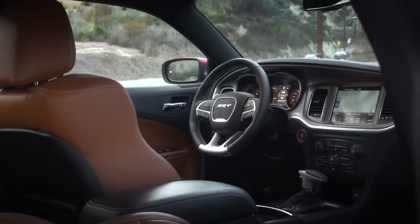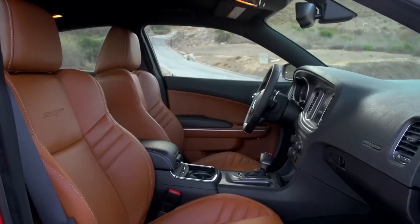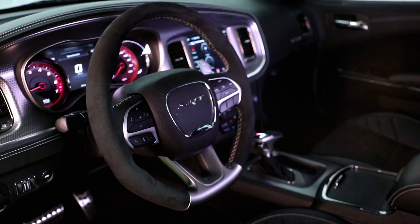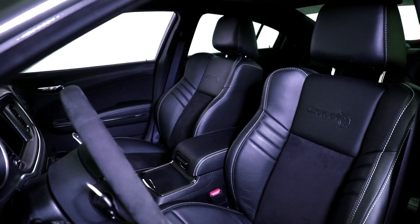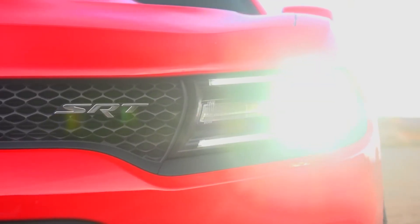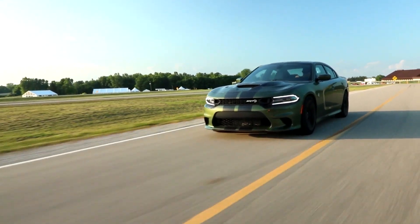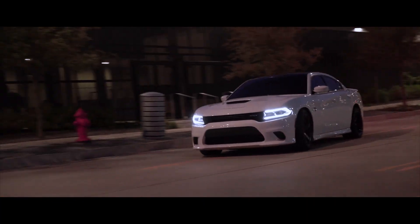Stepping inside the Charger Hellcat, you'll find a spacious and comfortable cabin that seats 5, with the SRT logo displayed proudly. It's a true sports sedan with a well-appointed interior. The driver's seat is designed for performance, with excellent visibility and a flat-bottomed steering wheel for better control. And don't be fooled by the performance focus — the Charger Hellcat still offers creature comforts like heated and ventilated seats, a large infotainment screen, and a premium audio system.